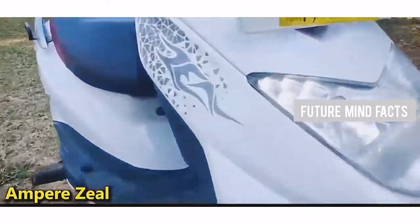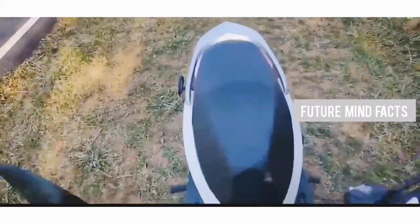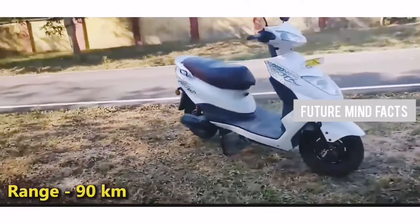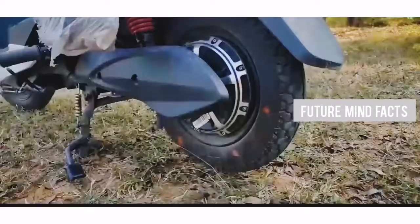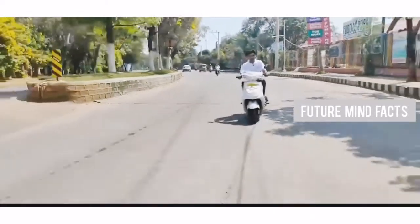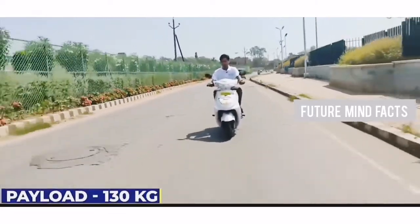At Number 3, Ampere Z. If you are looking for a budget electric scooter, Ampere Z is one of the best options, with a nice range of 90 km on a full charge. The motor capacity is 1.2 kW, and the battery capacity is 1.8 kWh lithium-ion, which is detachable. It can be charged in 3 to 4 hours. The actual price of Ampere Z is 66,950 Rs.